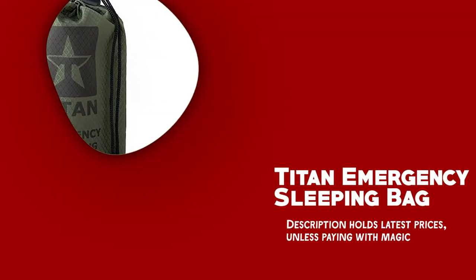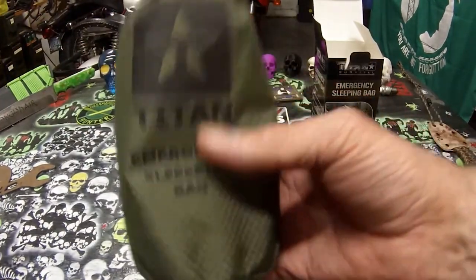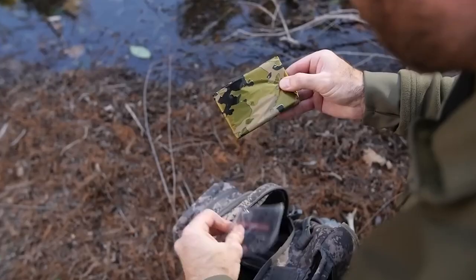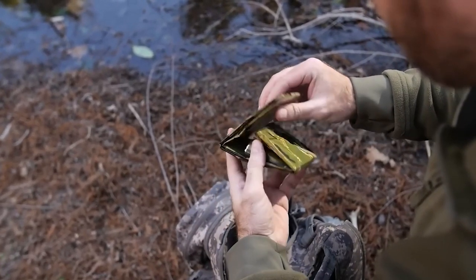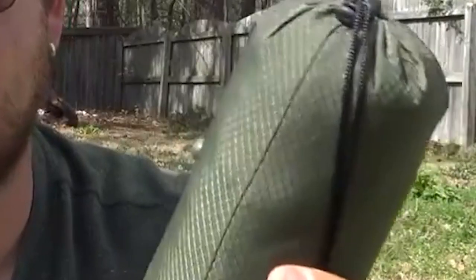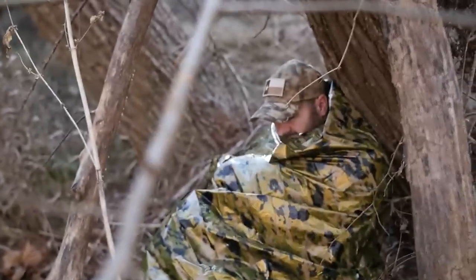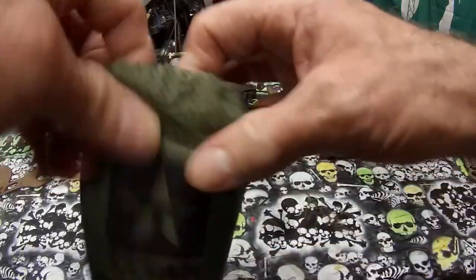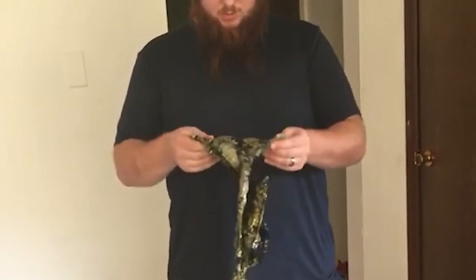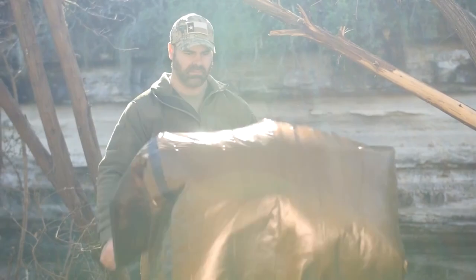The Titan Emergency Sleeping Bag is a revolutionary survival gear designed with the highest standards of quality and performance. It is crafted from a proprietary, non-toxic, aluminized polyolefin film originally designed for NASA space exploration. These sleeping bags are thicker, safer, softer, and quieter compared to the competition. They are free from outgassing and can serve multiple purposes, including ground cover, rescue or distress beacons, ponchos, tarps, and even impromptu shade, making it an indispensable tool in any situation.